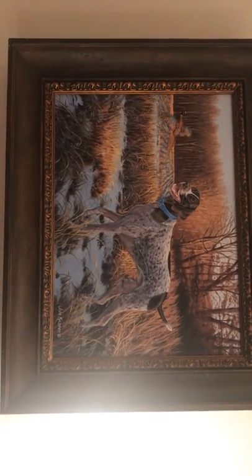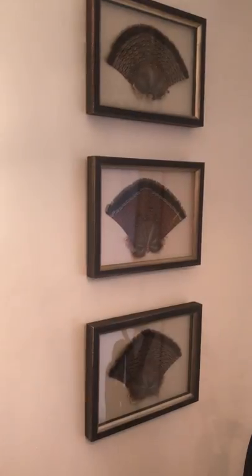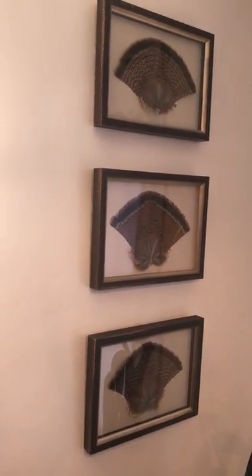That's Otto, another painting done by Jim. Right here are the three boys' first grouse feathers — one for each of them. I saved them and framed them. Come into the kitchen.